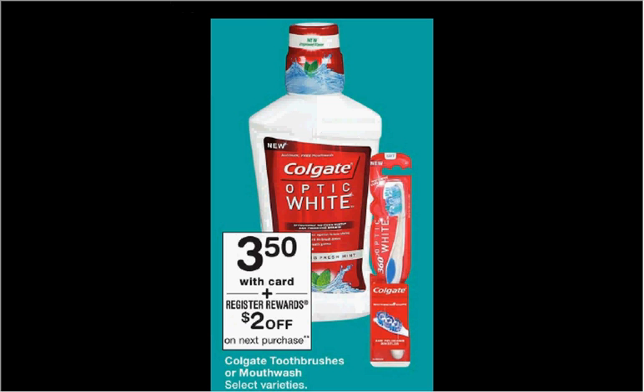The Colgate toothbrushes or mouthwash is on sale for $3.50. When you purchase one, you'll get $2 back as a register reward. There's a 75 cent off coupon for the 360 toothbrush or the mouthwash found at colgate.com. If you buy one and use the coupon, you'll pay $2.75 out of pocket and get the $2 back as a register reward.